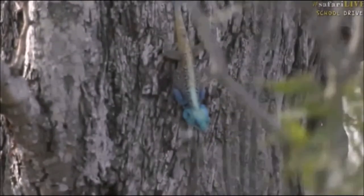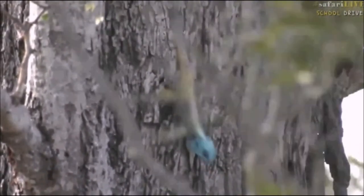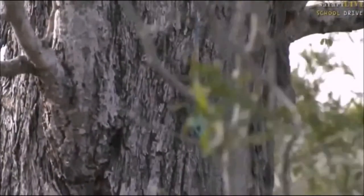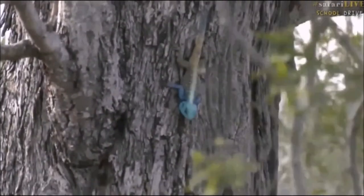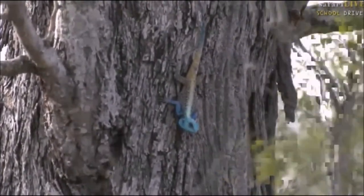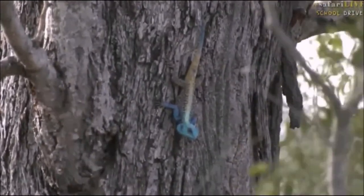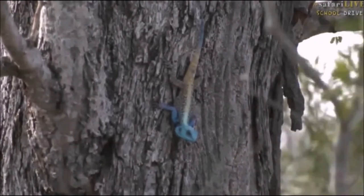Look at that color, isn't that amazing? What a beautiful lizard. He's now sort of moving down the tree, and he'll be looking for flies and grasshoppers and probably the odd termite that comes to stand on the tree.